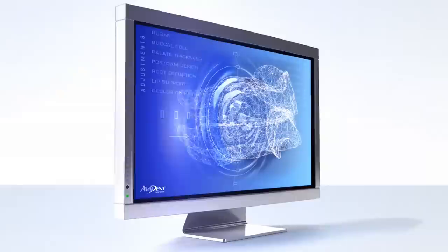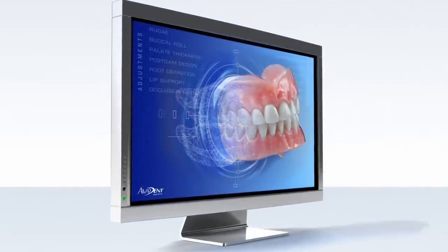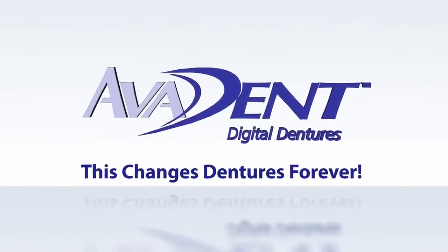Reduced appointments, computer precision fit, exceptional aesthetics — Avident digital dentures. This changes dentures forever.